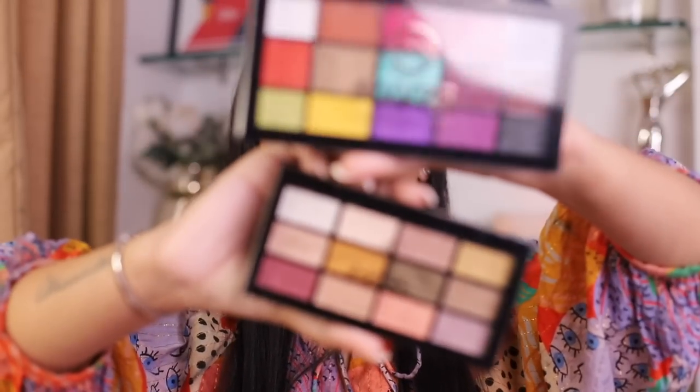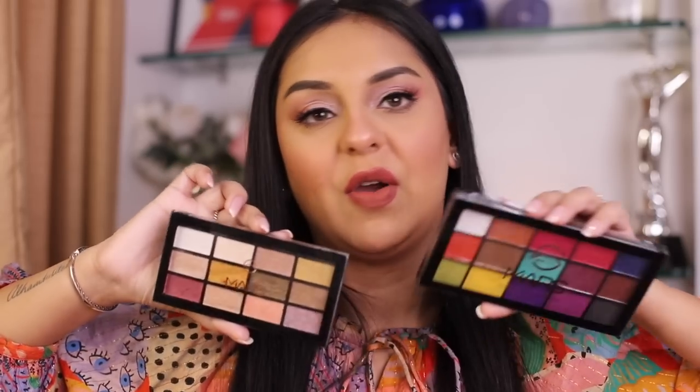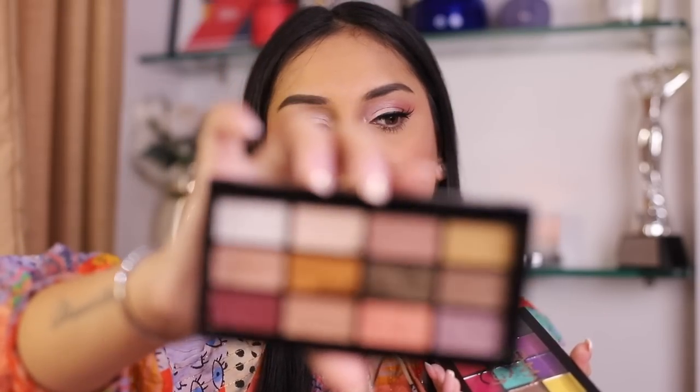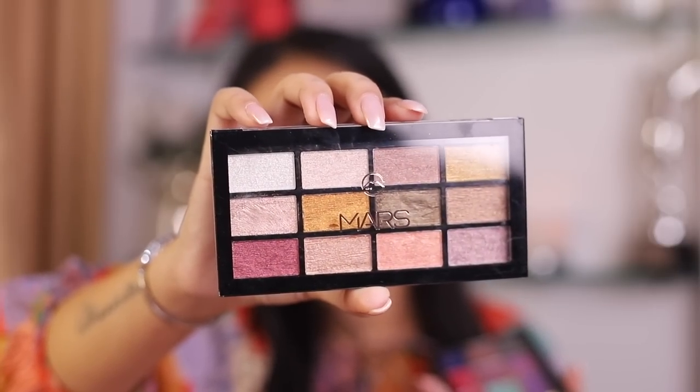I have two more Mars palettes — one is a full shimmer palette and the other is a mix of mattes and shimmers. I've already stated my concerns about their price point and ingredient quality, but I have enjoyed these formulations. If I had to recommend one, it would be the full shimmer palette — the shimmers blend more easily and look really nice. Bonus: the shimmer shades actually work across medium to deep skin tones, which is a big filter I apply when reviewing products for an Indian audience.